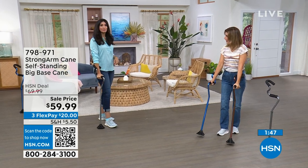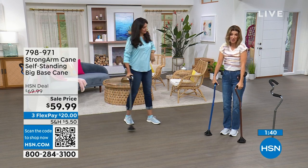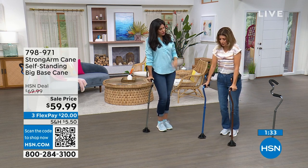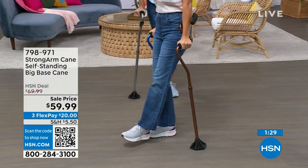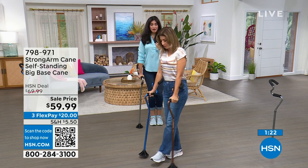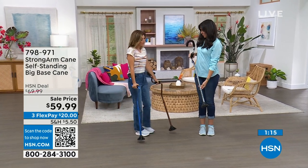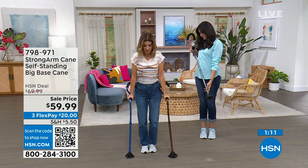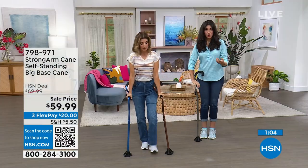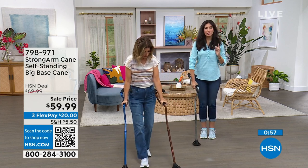Can you use two? Absolutely — a lot of people use two instead of a walker because they don't like the bulkiness or the bending over for a walker. With this, you can stand to your full height. I'm just about six feet tall and I'm in the middle setting. Someone five feet tall could go all the way to the bottom — 12 different adjustment settings. The frame is aluminum — very sturdy, completely durable, not weak, yet still lightweight and easy to throw in the car.